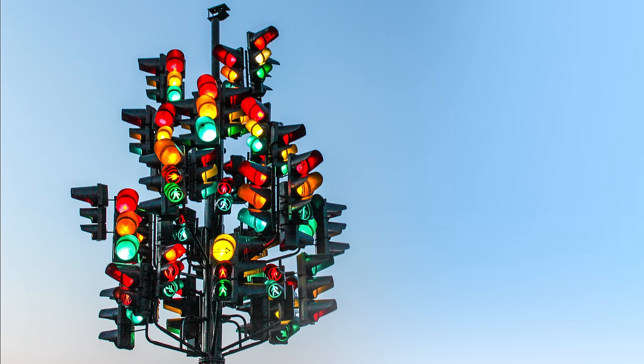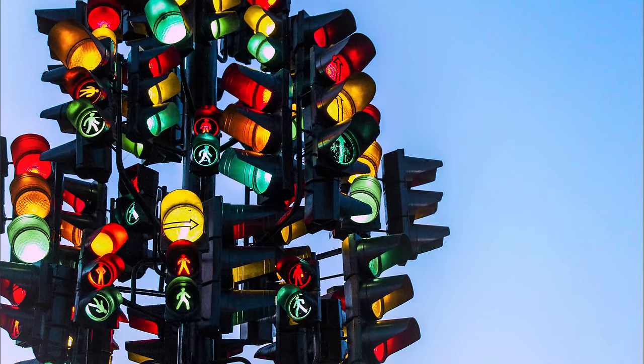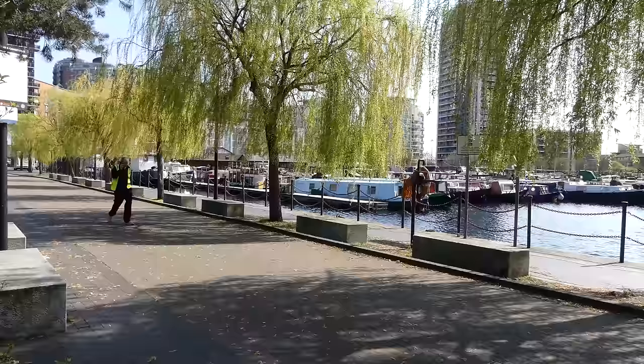This traffic light tree in the centre of the roundabout is an art piece by artist Pierre Vivant. You can imagine the confusion it causes for those passing through for the first time.